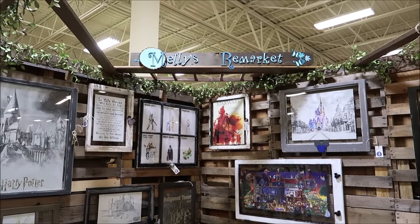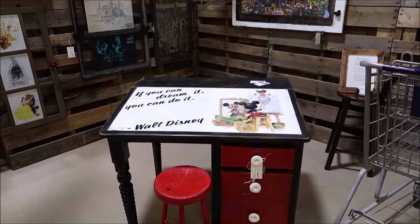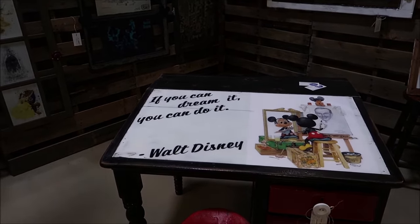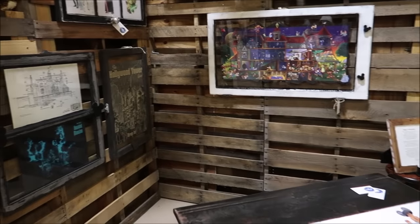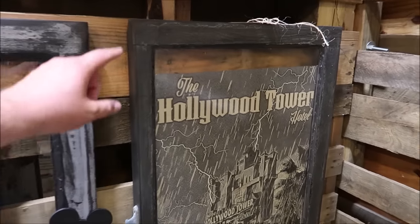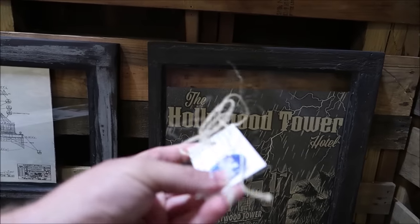I always want to make sure I point out Melly's Remarkit here, because I love all the custom artwork she does, and every time I come in she's got something new. This right here is mind-blowing — look at this desk, it says 'If you can dream it, you can do it' — Walt Disney. This is so cool, selling for $330. And she makes all this artwork — like the Haunted Mansion window with the blueprint of the Haunted Mansion, and the Hollywood Tower Hotel glass, which is really cool. It says 'drop in.' $165 for the Tower of Terror piece.